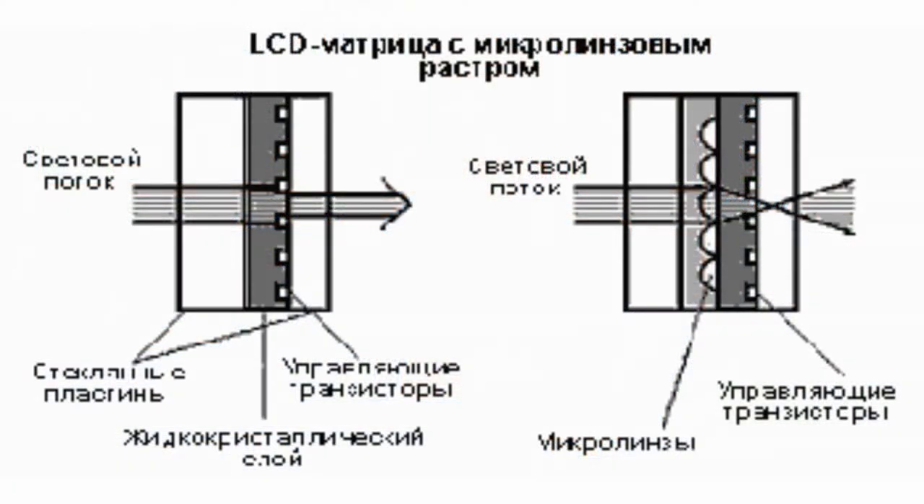Each matrix cell is equipped with its own micro-lens that directs the light flux through the transparent area. In addition, it increases the contrast of an image. Today's poly-silicon matrices find wide applications in numerous LCD projectors as they considerably improve the image quality and make LCD projectors affordable for the public.